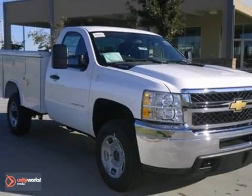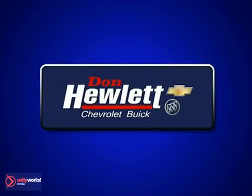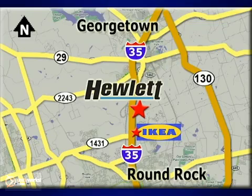Come take a test drive today. At Don Hewlett Chevrolet Buick, we make it easy. We are conveniently located at 7601 South I-35 in Georgetown, Texas.